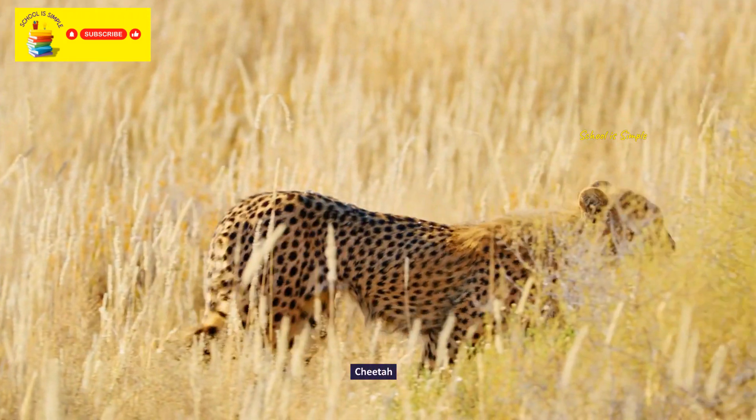White flamingo. Trumpeter hornbill. Black swan. Military macaw.